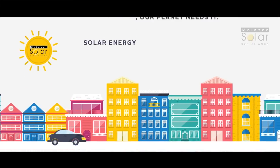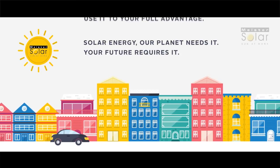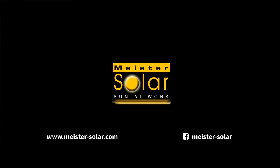Solar energy — our planet needs it, your future requires it, and now is the right time to use it to your full advantage. Thank you from Meister Solar.